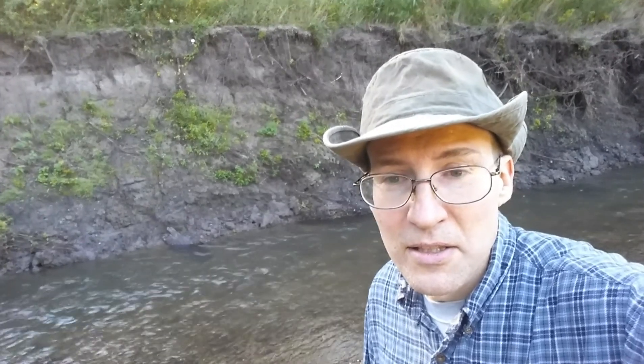Well, good day to everyone. I'm back on the river, starting about where I ended in the last river video. We'll see what I find today. Looking forward to it.